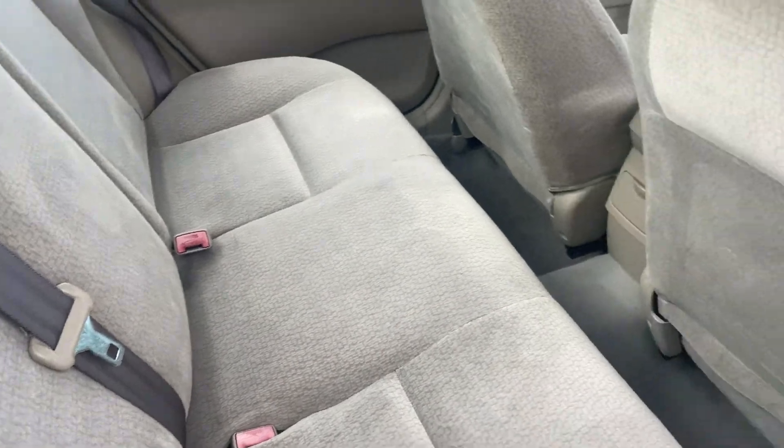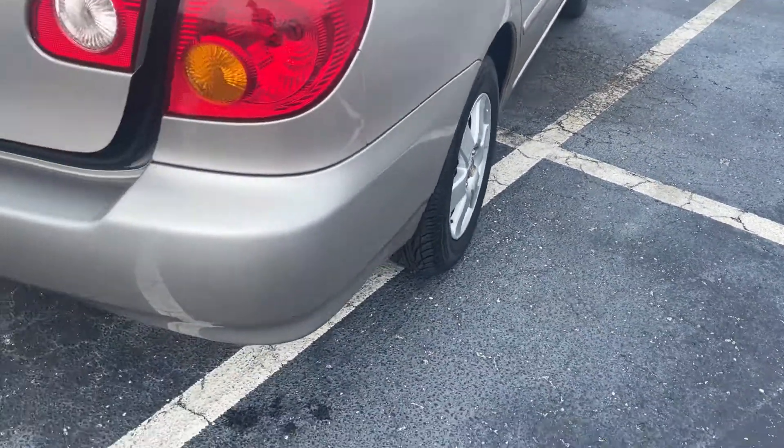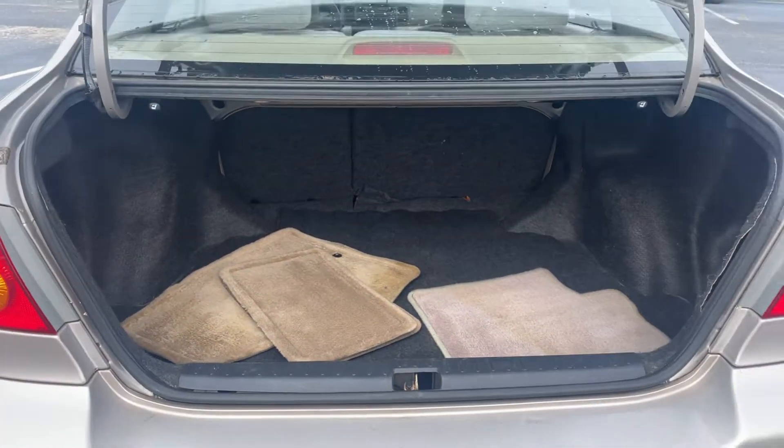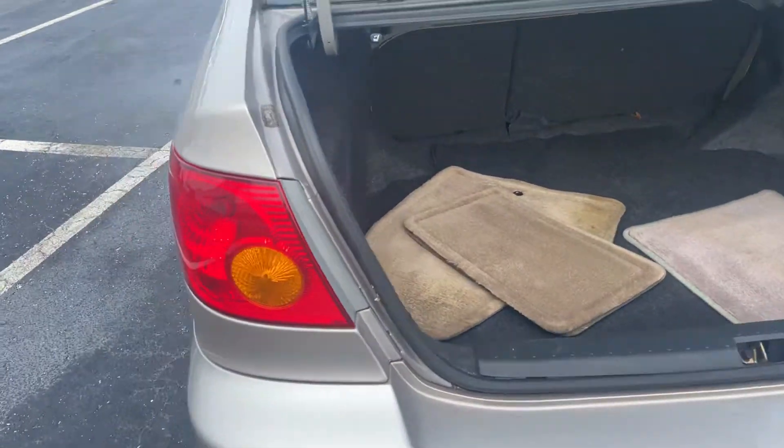There's a look at the rear seat, aluminum wheels, large trunk. The rear seats fold down, traditional storage.